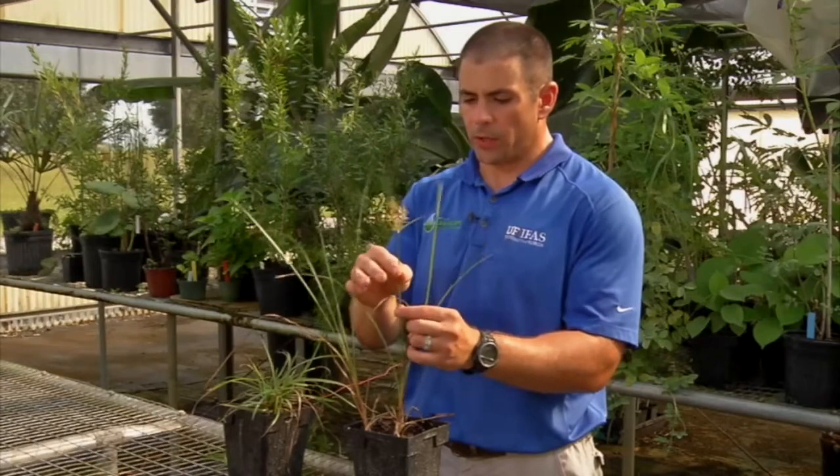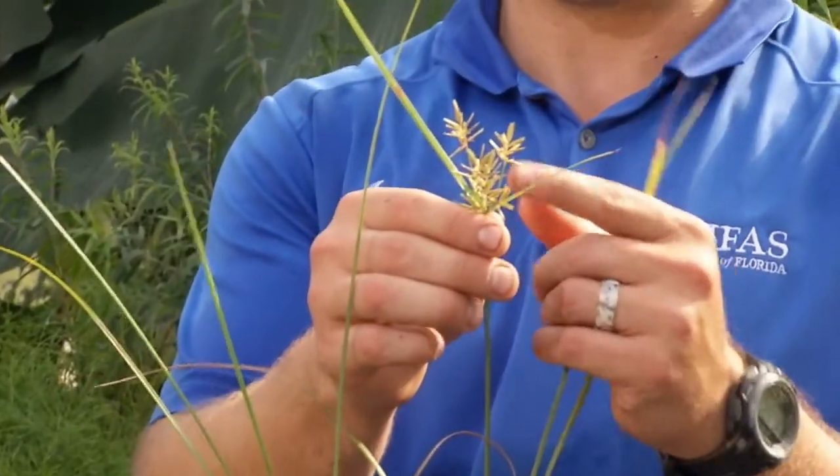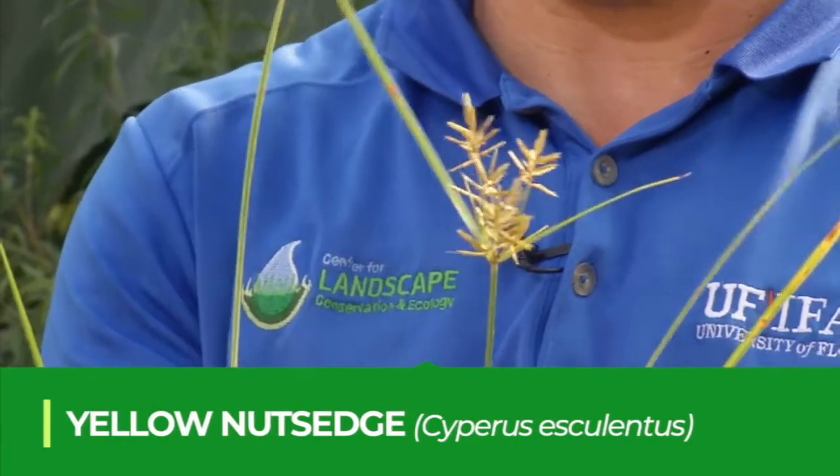Yellow nutsedge — you can see the reason that it gets its name is because of these yellow spikelets, which are the inflorescences or the flowers on yellow nutsedge.